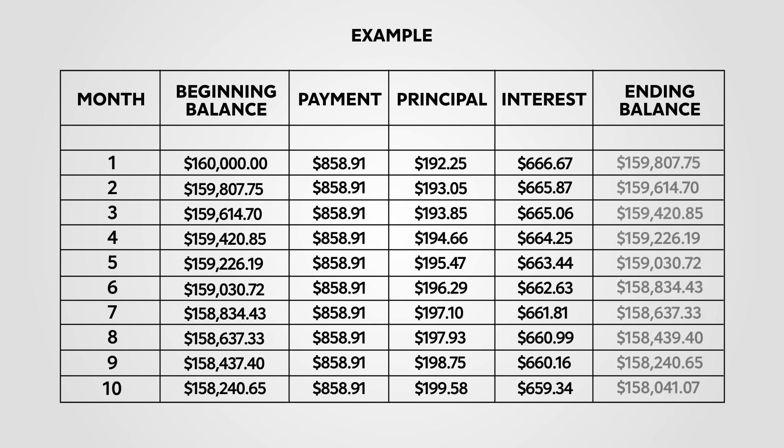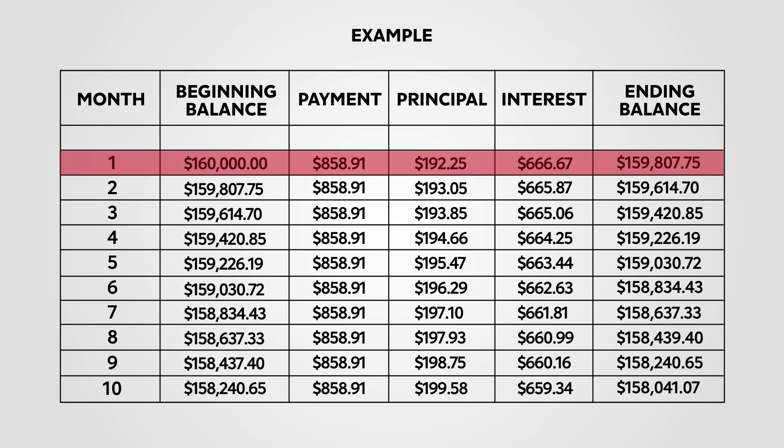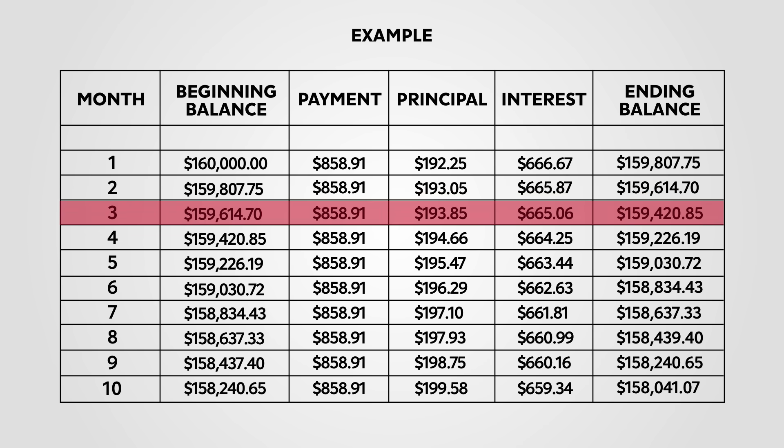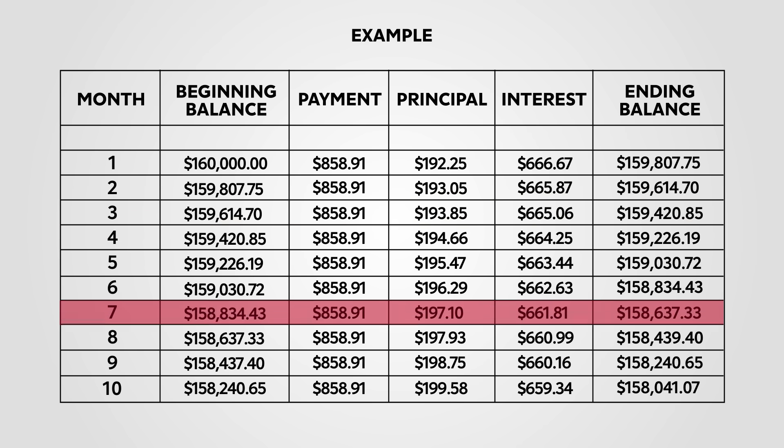That's also the most you'll ever pay to interest at one time, since the next month your principal will be lower. The math gets recalculated every month. See how that first month there's a ton going to interest, but then the following month it drops a little bit, and then a little bit more, and then a little bit more, until by the end of the loan almost all of your payments are going towards your principal instead of your interest.